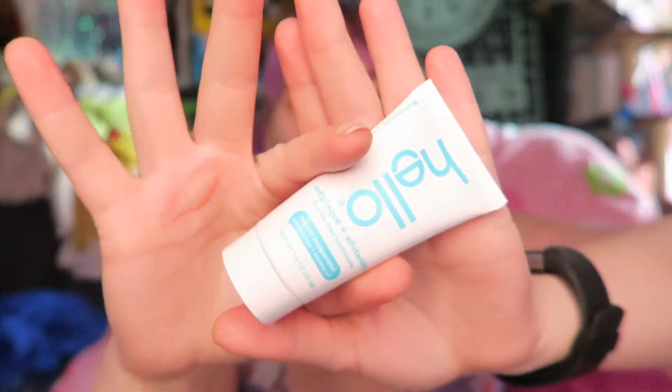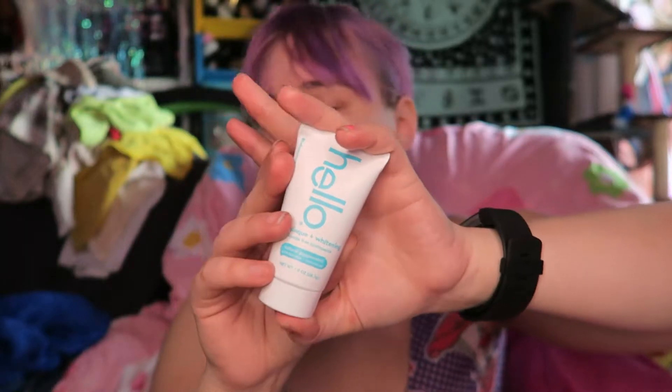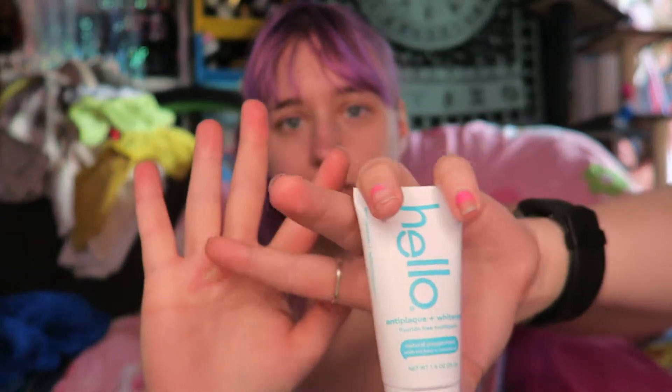But I mean, that's not bad. This box is only $5. So I got this little thing of toothpaste, which I always like these little travel sizes for when I go out of town and stuff. Don't mind that — I got burned a few days ago.